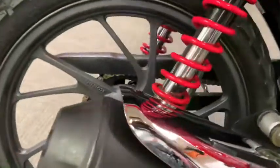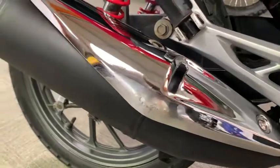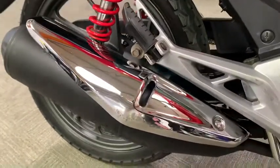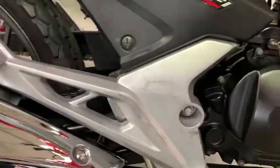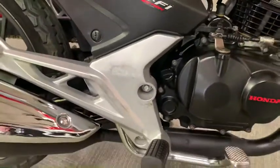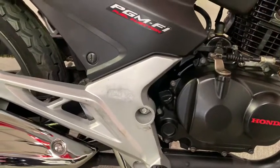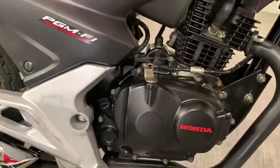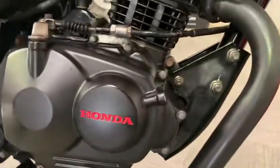Coming down to the exhaust, there's a little scuff just on the exhaust heat guard, and a bit of paint worn off there — obviously from use, just where the previous owner's boots have been rubbing. Down at the engine, that's in pretty good nick — no paint flaking off, no scuffs at all.